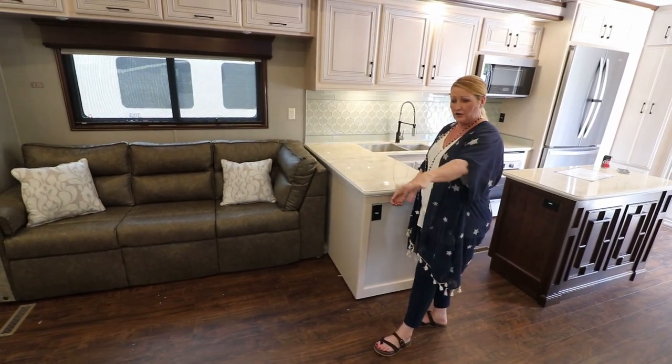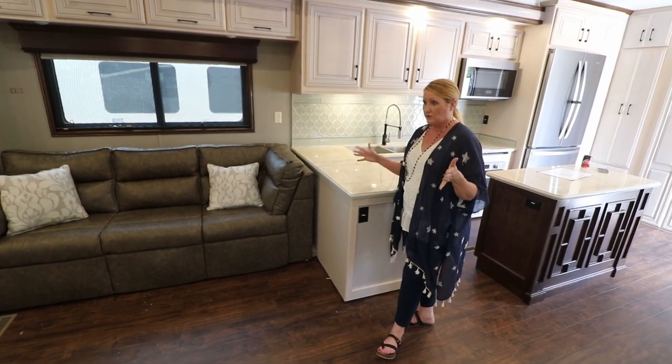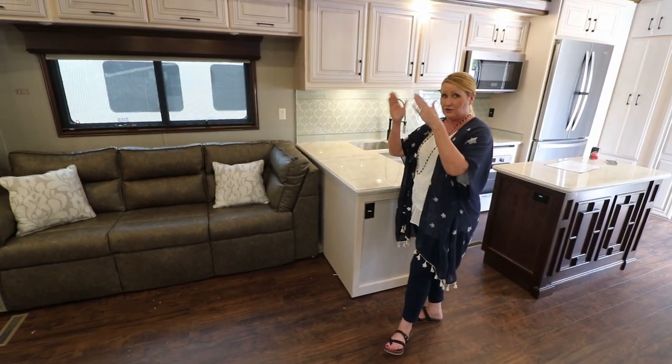And then I had two cute chairs over there and a little table. So this is kind of a versatile living room area as well. If you want to be right in front of the TV, you can do that.